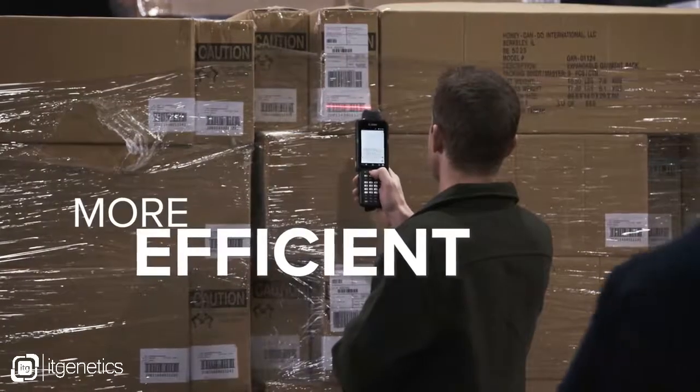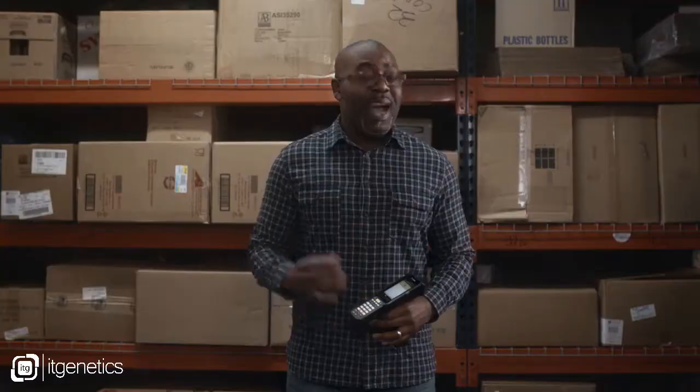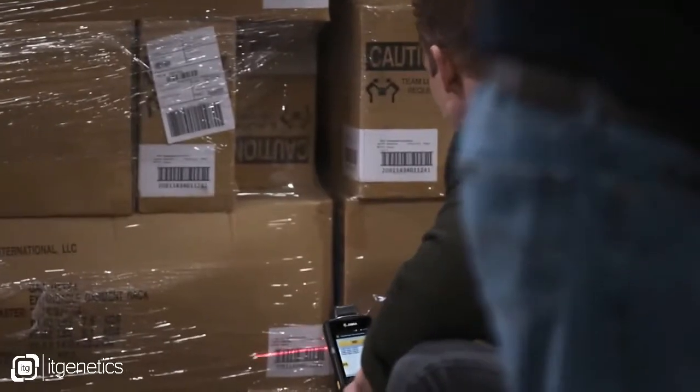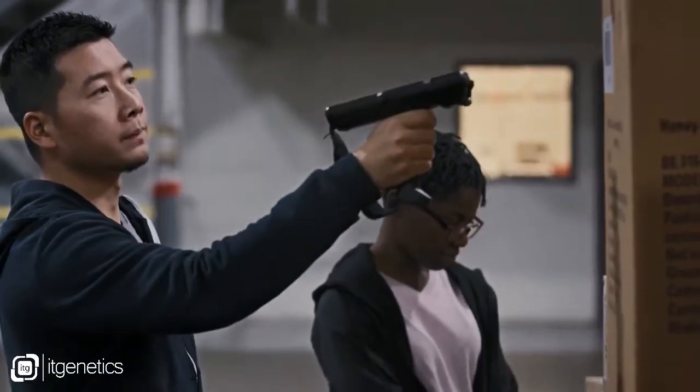How can you make your business more efficient, more productive, and more profitable? That's a question everyone's asking. And at Zebra, it's our job to find the answer. Which is why we'd like to shed some light on our latest bright idea — the new MC3300 mobile computer. With the new Zebra MC3300 mobile computer, efficiency and productivity come in many forms.